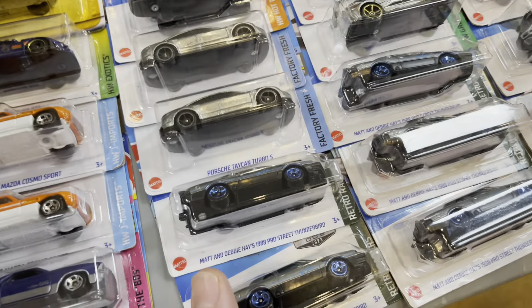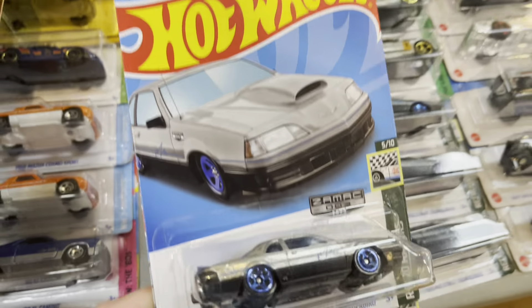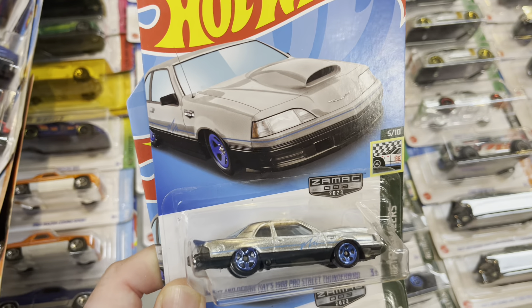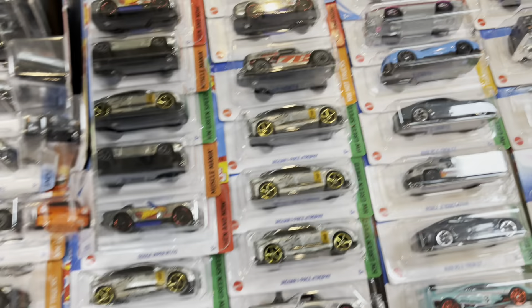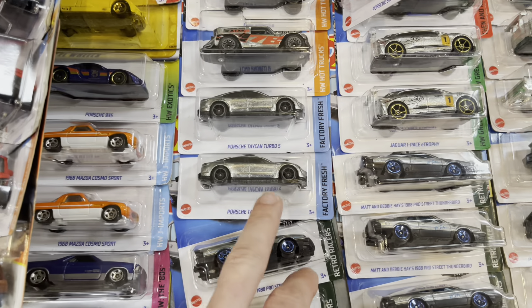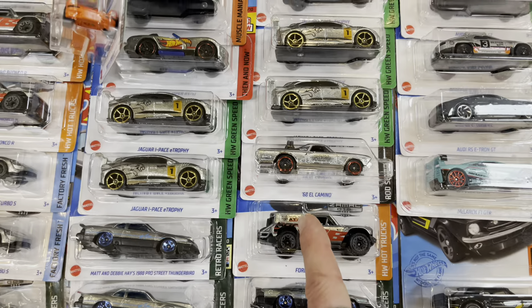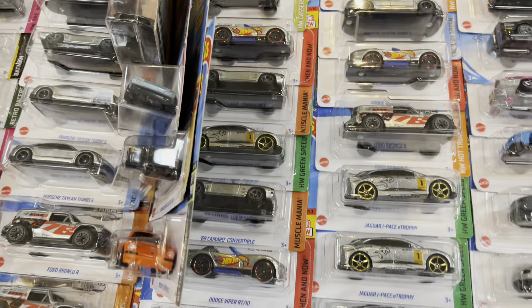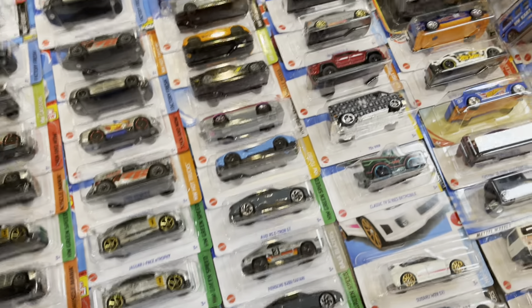Check out this really cool Thunderbird Pro Street Zamax car, Number 3 from 2023 — we never even saw this one in a store. Very fair prices here. They have the Porsche already, the Bronco already — there's the Viper. Three dollars each or four for $10 at this specific table. We're about halfway through the show. We still need to get a toy for Alex — leave him a nice comment, tell him to feel better.